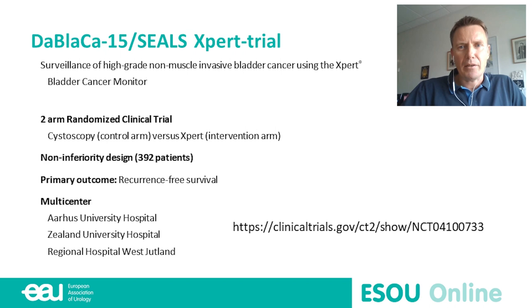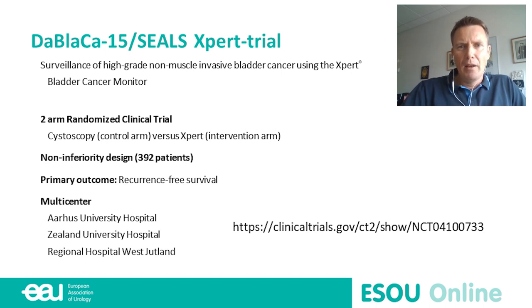It's a multi-center study in Denmark enrolling patients from Aarhus University Hospital, Sealand University Hospital, and the Regional Hospital of West Jutland. We include patients with previous high-grade tumors, including CIS of non-muscle-invasive bladder cancer, who must be recurrence-free at the time of inclusion. Whether or not they are currently undergoing or have had previous BCG treatment is not an exclusion criterion, but we will be stratifying according to this.